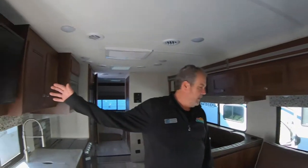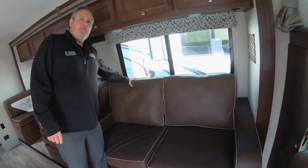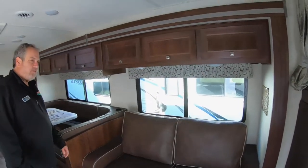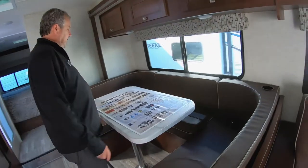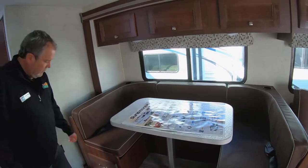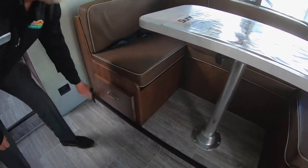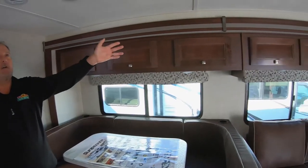You can watch the television that's over here. A nice thing about this particular model is the TV is directly across from the couch. This couch also opens up into a bed for a little extra sleeping area. Nice big U-shaped dinette with ample room to get behind there, and there's storage under there as well. This also would come down into a bed, and there's storage all the way across.